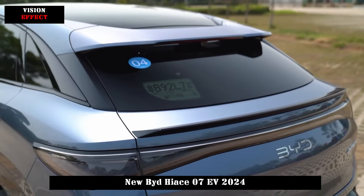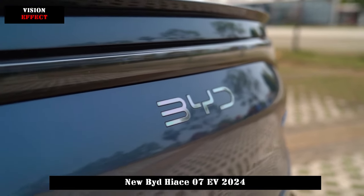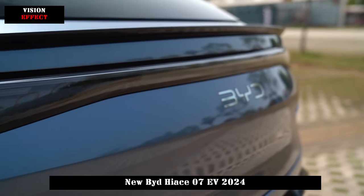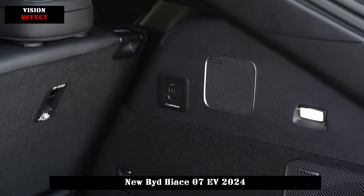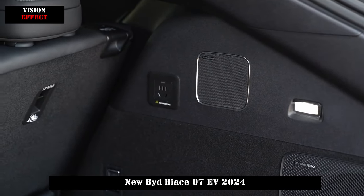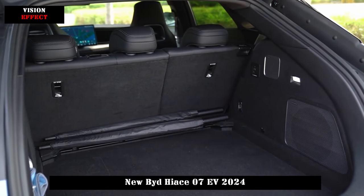In terms of hardware, HIAS 07 EV is equipped with 50W fast charging, 128-color ambient lighting, a 12-speaker Dynaudio sound system, a 3-aroma scent system, panoramic canopy NFC switch, AR HUD, and other luxury configurations.